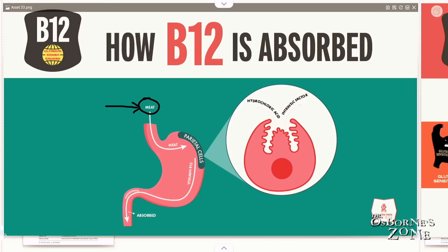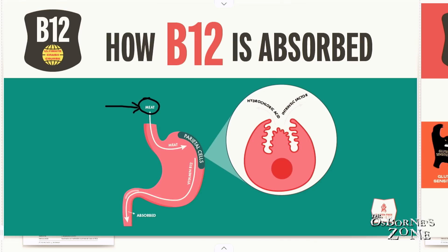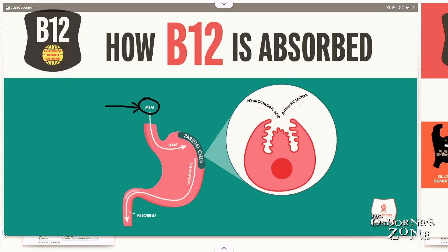That being said, meat comes in and the first stop is the stomach. Once meat hits the stomach, there are different protein chemicals secreted by stomach cells. In particular, we make digestive enzymes that degrade meat, but we also have these very specialized cells called parietal cells. These parietal cells secrete a substance called hydrochloric acid and intrinsic factor.